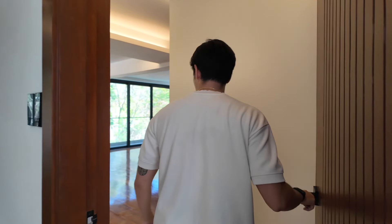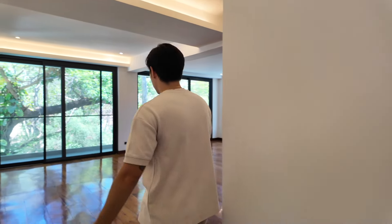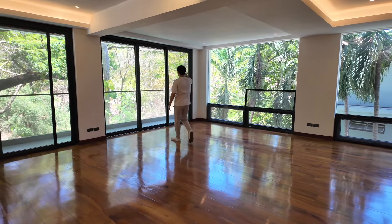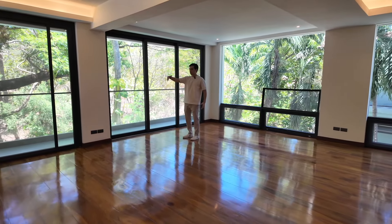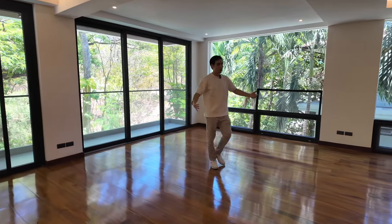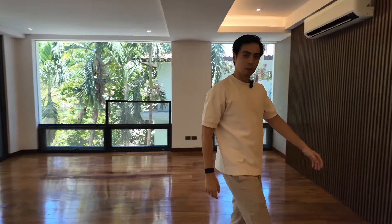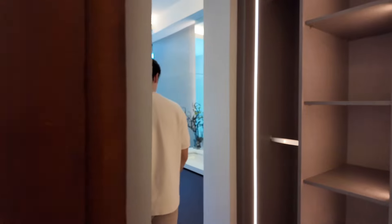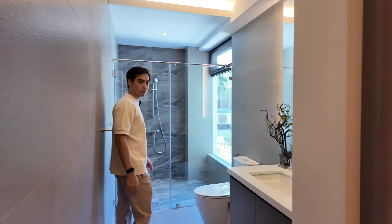And here we come into the second bedroom. Look at how nice and spacious this room is — you've got a beautiful view of the greeneries, a nice wrap-around balcony as well. And then here it has its own toilet and bathroom. I really love the nice gray tones they use — very cooling.